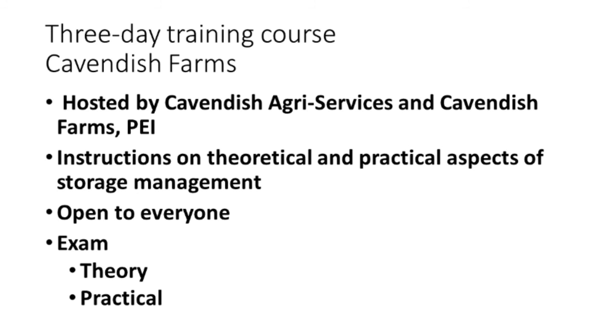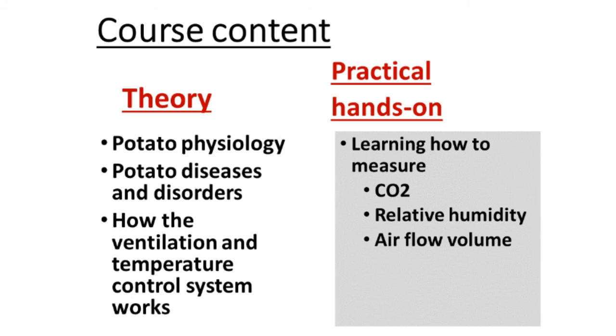We started giving three-day training courses at Cavendish Farms and we're still giving them. We discuss the theoretical and practical aspects of storage management. The course is open to everyone with a registration fee and there is an exam at the end — both in theory and the practical. In the theory part, we discuss potato physiology, diseases and disorders, and how the ventilation system and temperature control works. Then we take the growers out to storages and measure carbon dioxide concentration, relative humidity, and airflow volume. They learn how to use the equipment properly to assure they're getting correct values.